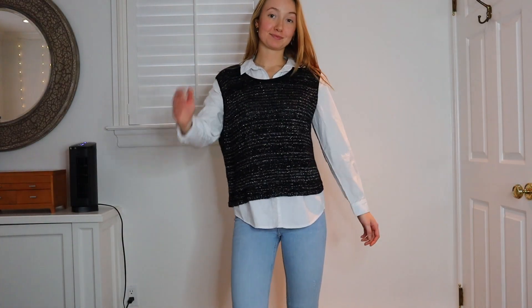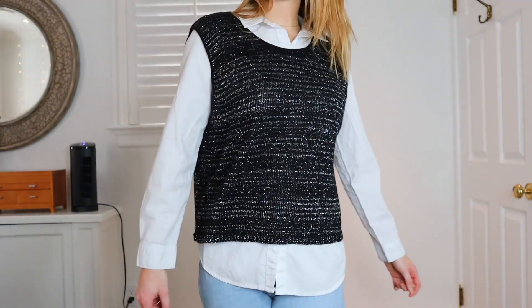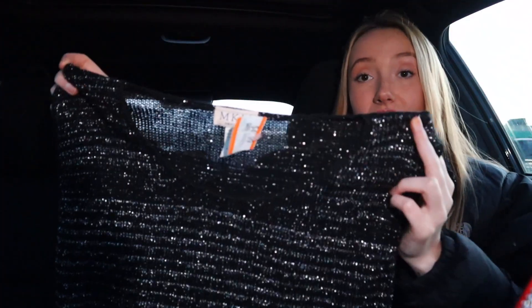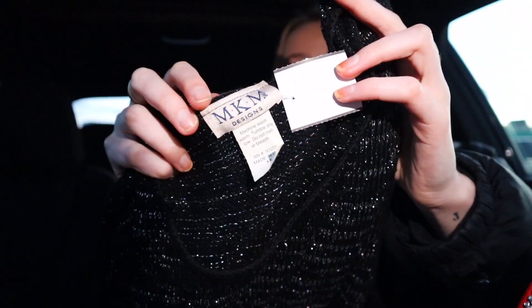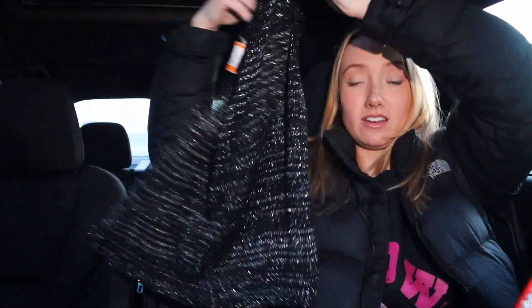Then I found this little sweater vest moment. I'm picturing a white shirt underneath it. It's black and shimmery, and a little bit more sheer. Hopefully my vision comes to life. It's definitely vintage — you can tell by the tag. That's how you know. You look at the tags, but I thought it was really cute.